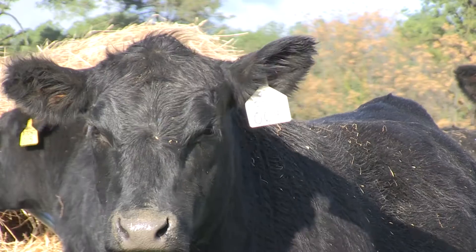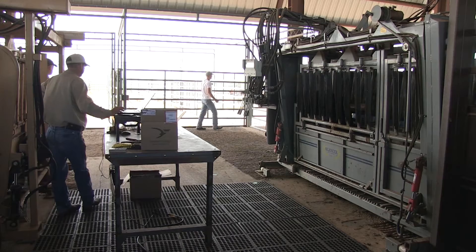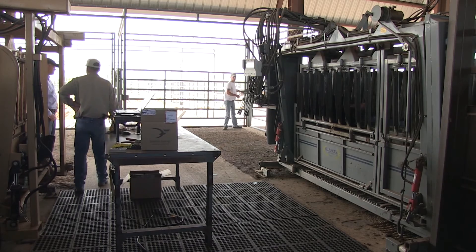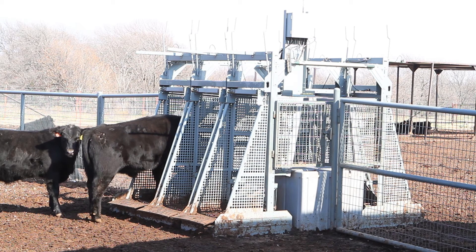A really cool feature of the GrowSafe system for a researcher is just the sheer amount of data that it produces. In a traditional feeding experiment, we may only have three observations of an animal's body weight — one at the beginning of the experiment, one maybe in the middle, and one at the end. With the GrowSafe beef system, we may get 60,000 or 70,000 observations of an animal's body weight, allowing us to use more advanced statistical analysis techniques that just aren't available without that type of data.